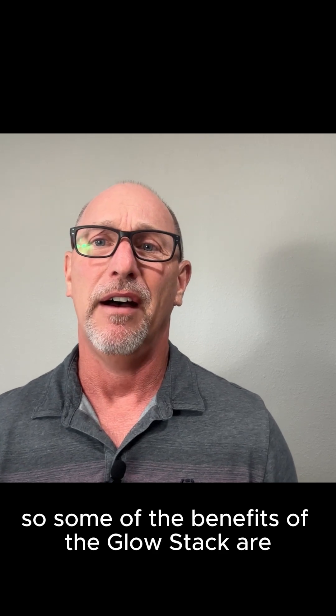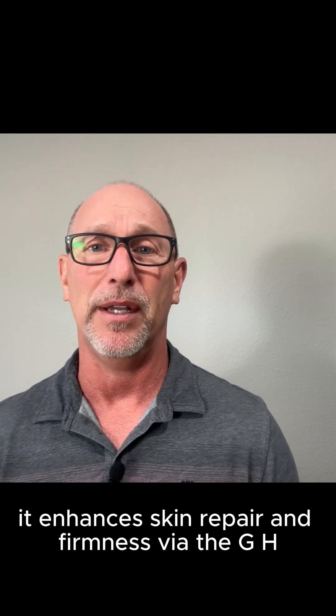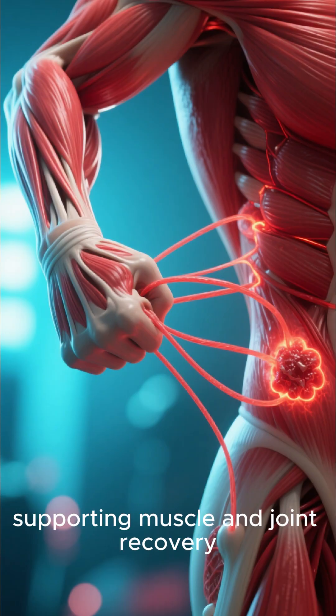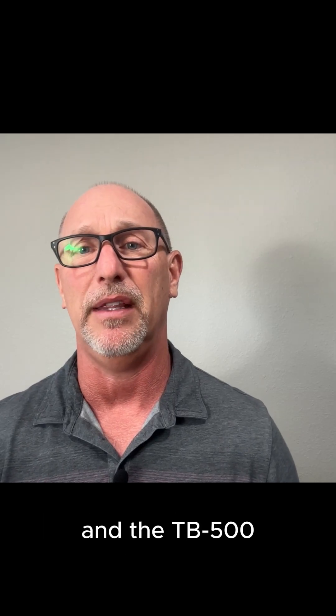Some of the benefits of the Glow Stack are it enhances skin repair and firmness via the GHK-CU, supporting muscle and joint recovery, reducing inflammation, and speeding up the healing — which is the BPC-157 and the TB-500.